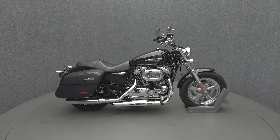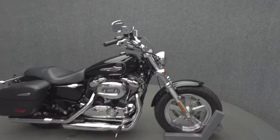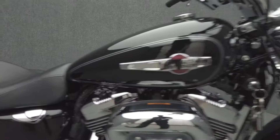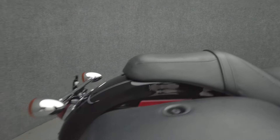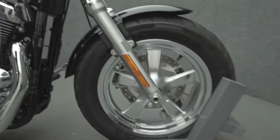Hey everyone, this is Keegan from National Power Sports. 2015 Harley-Davidson Sportster Custom with 7,148 miles passes New Hampshire State Inspection and runs well. It's been upgraded with Cobra slip-on mufflers, Harley-Davidson saddlebags, LED headlight, and relocated turn signals.